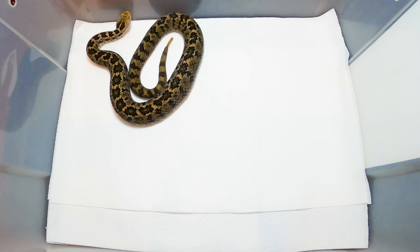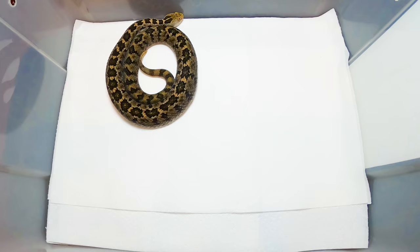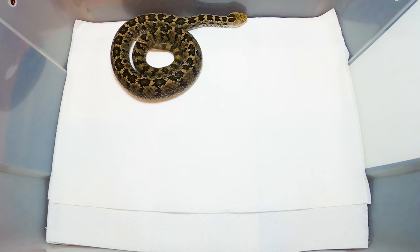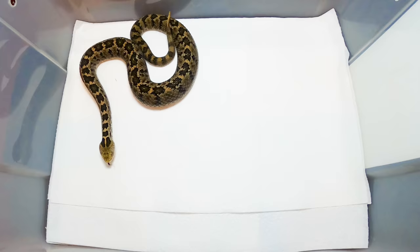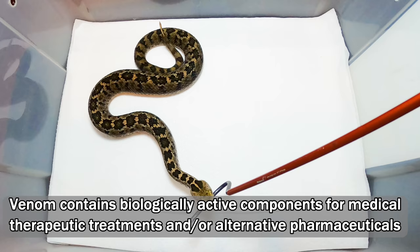I've bred a lot of pygmy rattlesnakes - your Sistrurus species. These used to be Sistrurus; now they're lumped into Crotalus. I've got a lot of experience with Sistrurus barbouri, Micrurus micrurus, and Micrurus streckeri, and all our little pygmy rattlesnakes here in the States - kept and bred them all in mass quantities. But this little guy is medically significant right now. There's some neat stuff going on with Crotalus ravus venom and we're going to talk about that.